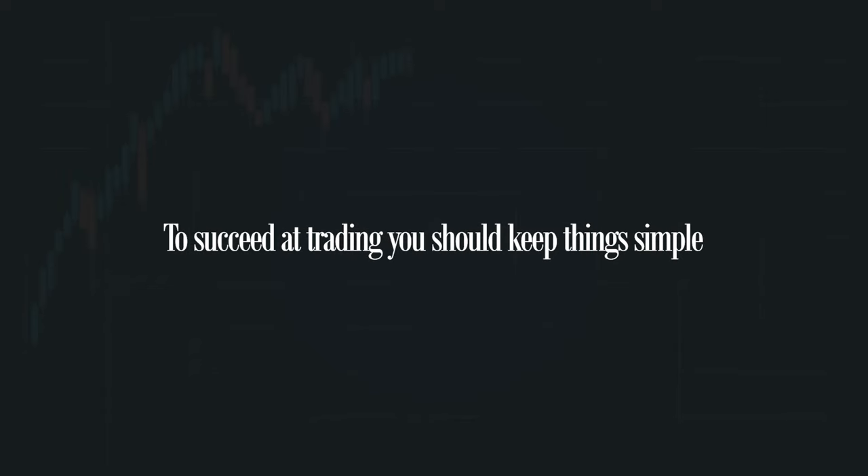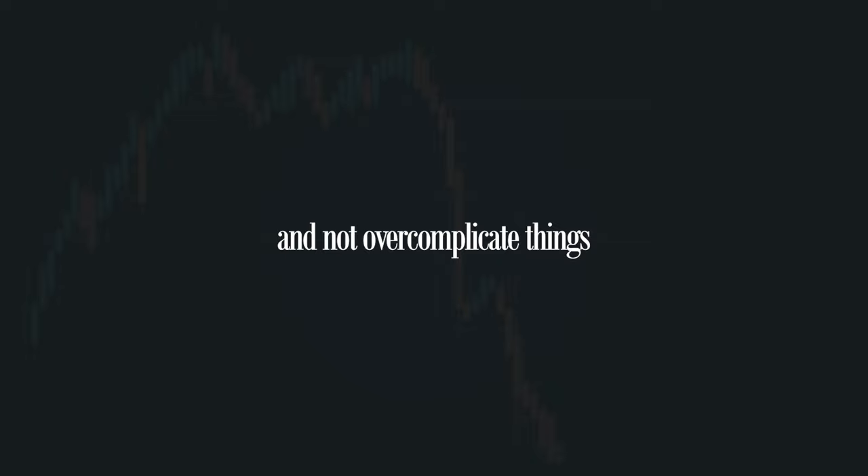You've probably heard the claim that to succeed at trading you should keep things simple and not overcomplicate things. On face value this is true, but it's also incredibly misleading and it's the cause of failure for many beginners.